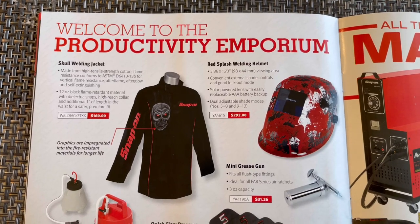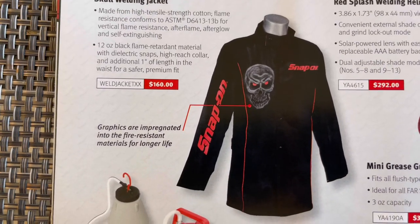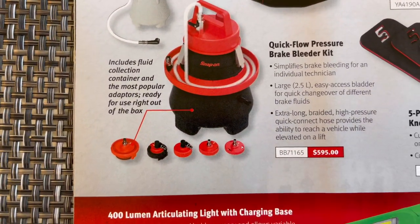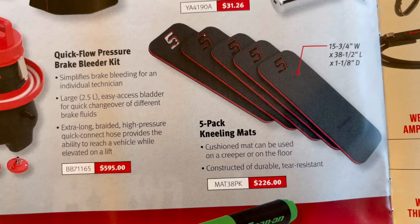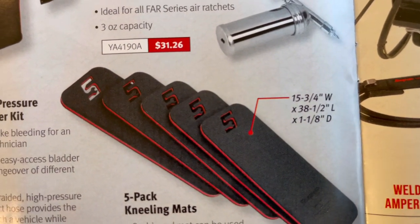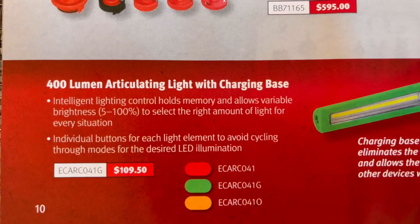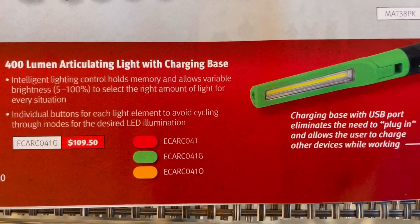Page 10: welcome to the productivity euphoria. You've got a skull welding jacket, model number and price. A red splash welding helmet, model number and price. A quick-flow pressure brake bleeder kit, model number and price. Five-pack kneeling pads, model number and price — check out the sizes. At the bottom, a 400-lumen articulating light with charging base, model number and price, available in three colors: red, green, and orange.